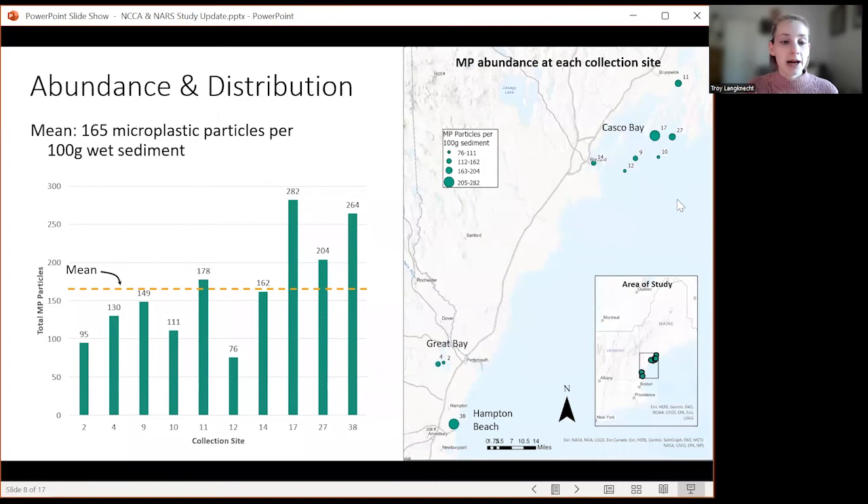The mean across all 10 sites was 165 microplastic particles per 100 grams of wet sediment, and we found microplastics at all 10 sites. The orange line represents the mean. The site with the least microplastics was site 12 out in open water in Casco Bay. The site with highest contamination was site 17, also in Casco Bay. The northern Casco Bay sites 17, 11, and 27 all had relatively high abundance — there are several marinas and fishing areas in the area, all at the mouth of a smaller bay, which could be contributing factors.